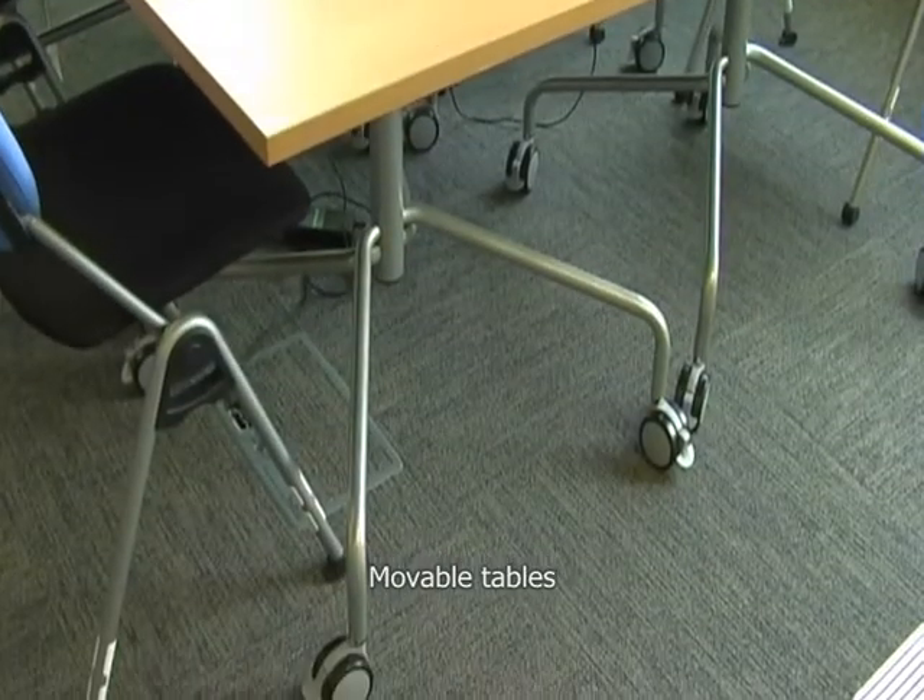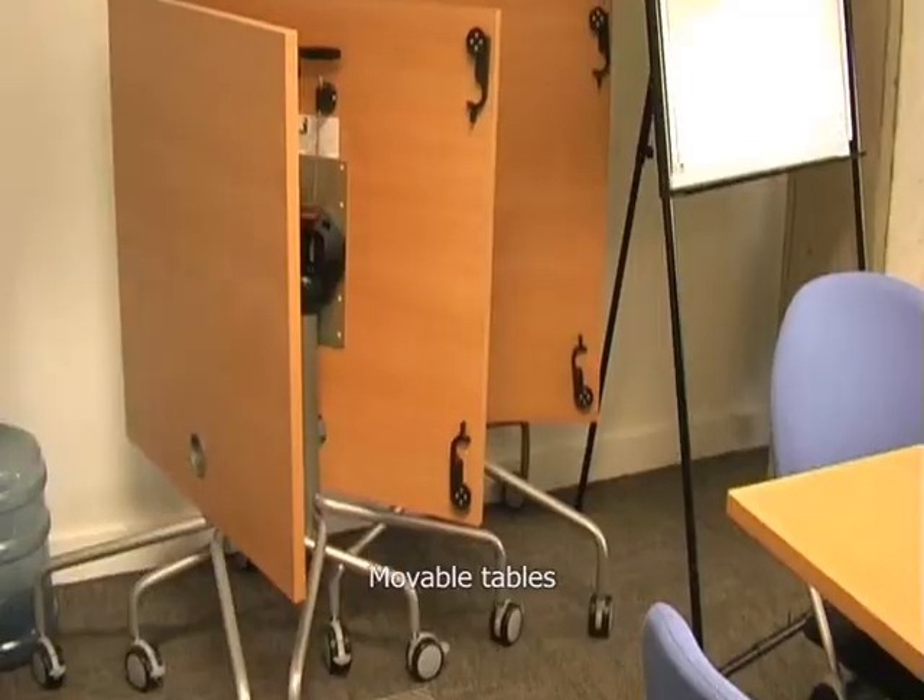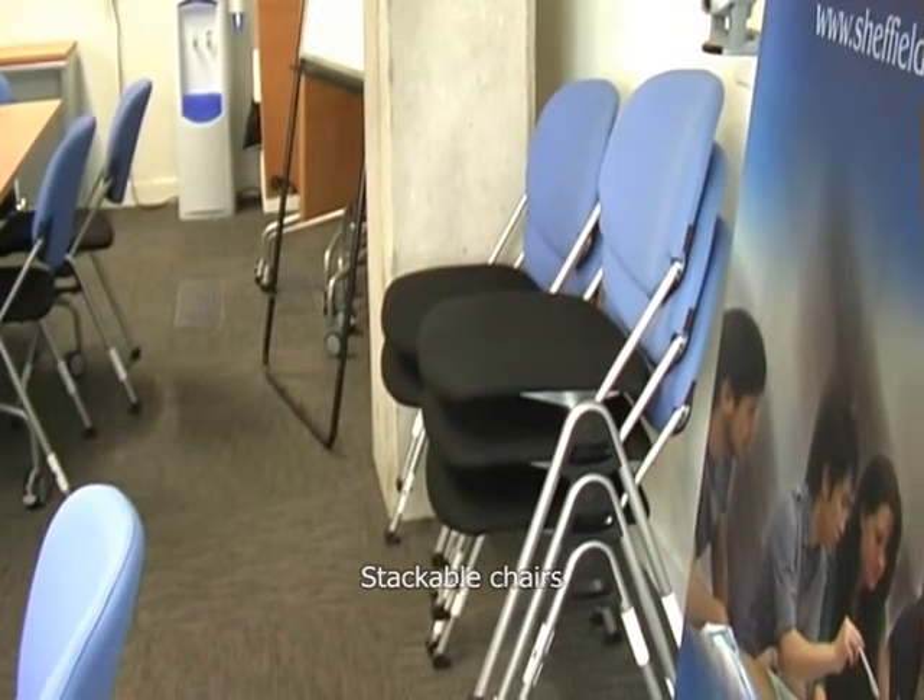Each table is fitted with wheels and can be easily moved or folded up, and chairs can be stacked to make it a highly flexible space.